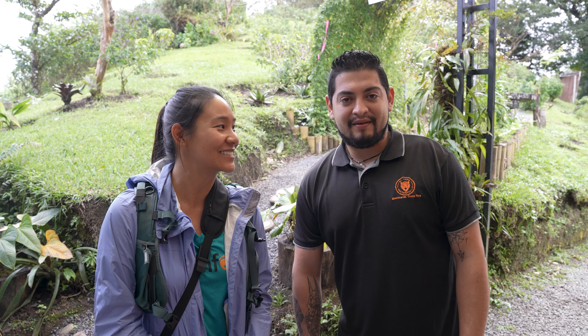Hi guys, my name is Leo. Welcome to the Tigre waterfalls — just enjoy the trail. It's on this other side, have fun and see you back in a couple hours.